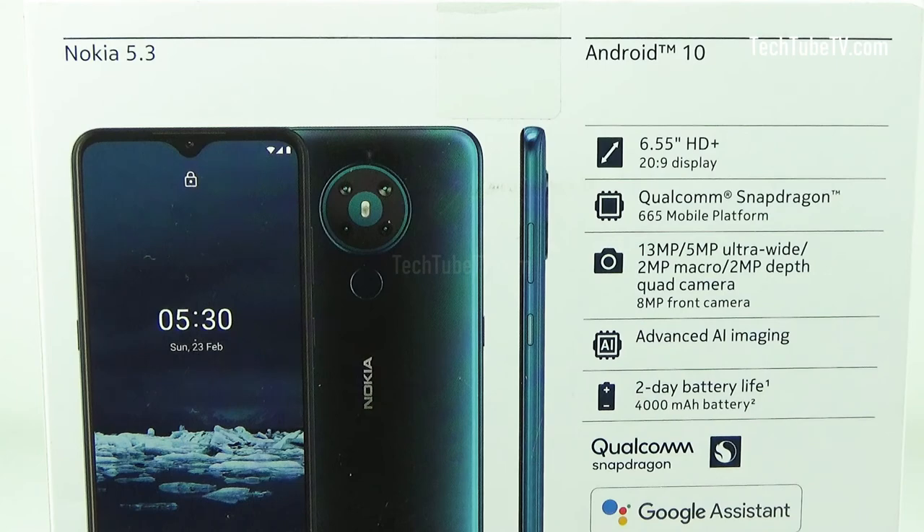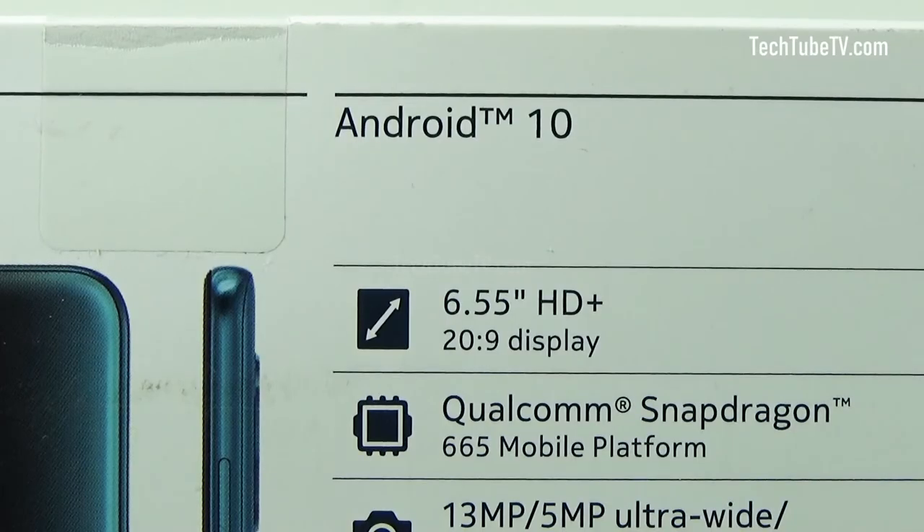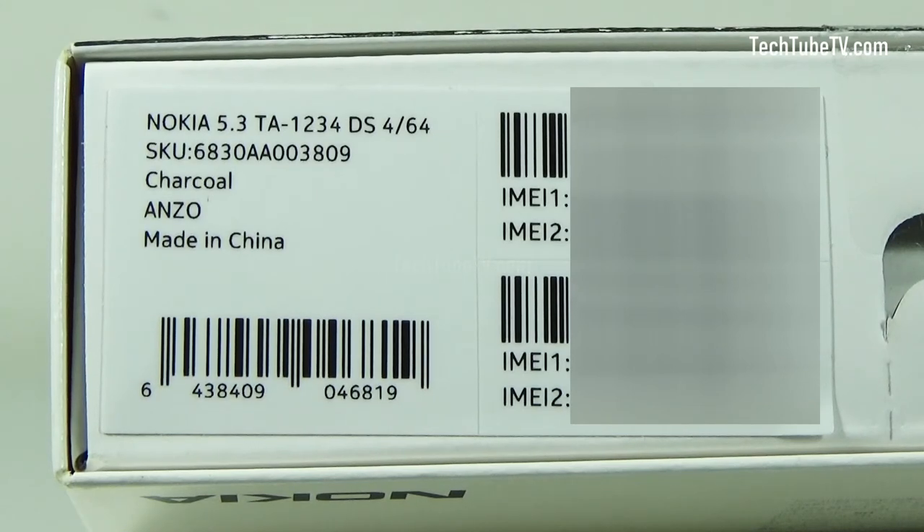The back of the box mentions the main features of this smartphone. This Nokia 5.3 comes with Android 10. At the bottom of the box are two IMEI numbers indicating that this is a dual SIM phone. This is a Nokia 5.3 charcoal colour phone.